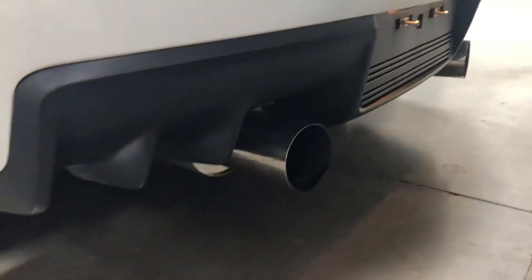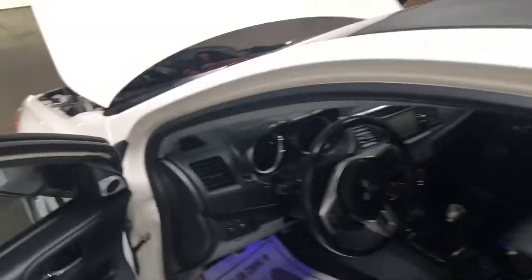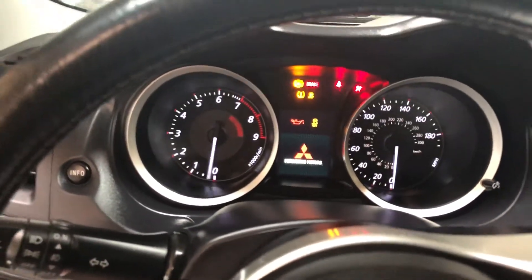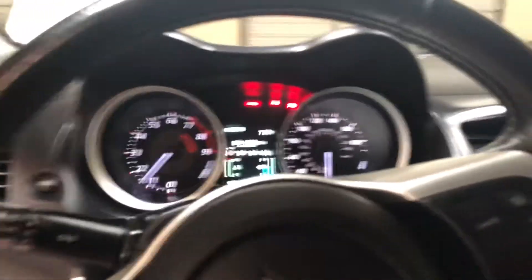Really nice big tips on it. The roof has been wrapped in carbon fiber — not real carbon fiber, but gives it kind of a look. We'll start it up. Not too obnoxious; the car sounds good though — you can actually hear it.